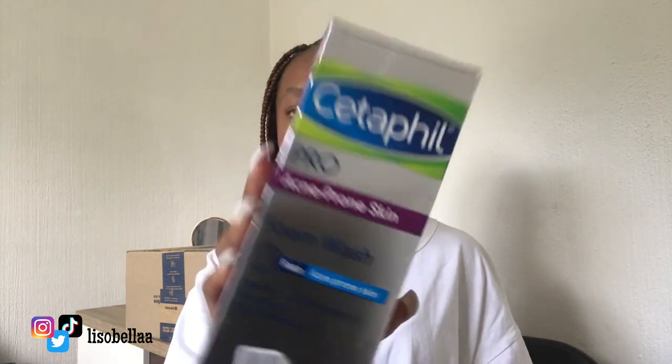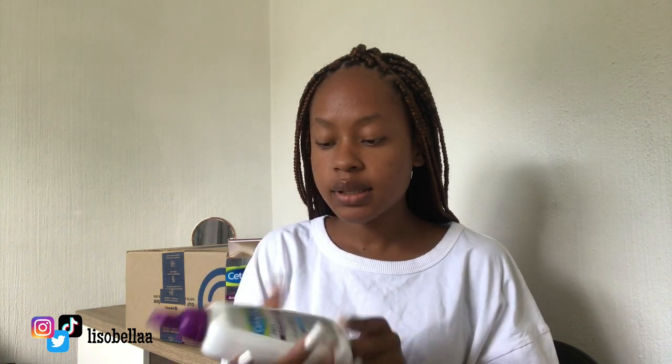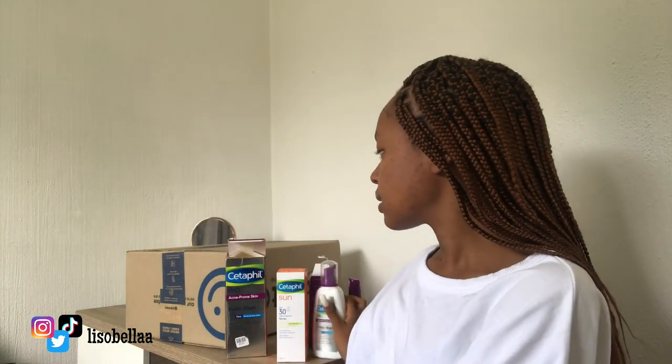The last one from Clicks is the acne-prone foam wash. I'm really enjoying the foam wash — it's so nice. I've tried it and it's not harsh on my skin. This can last me almost two months if I don't overdo it. This was 174.99 rand. I do recommend Cetaphil for anybody who has sensitive skin, who has tried almost every product like I have, and is looking into fixing their skincare. I'll talk more about Cetaphil in a dedicated video — this is just an unboxing.